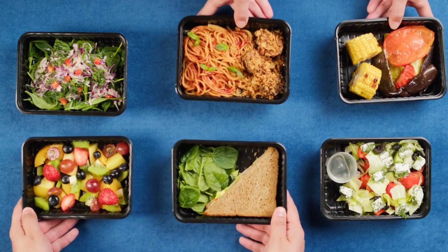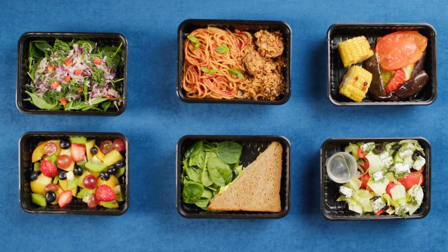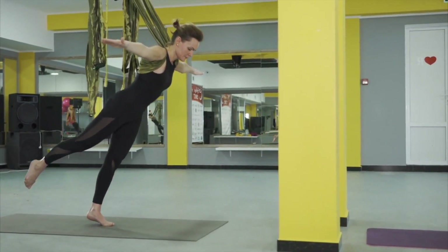Take care of yourself. Maintain a healthy lifestyle by eating nutritious meals, staying hydrated, and exercising regularly. Physical well-being supports mental sharpness and overall academic performance.